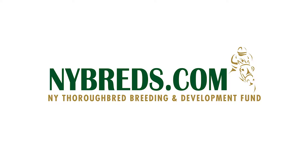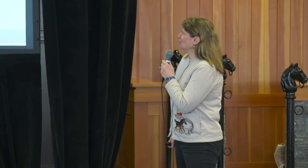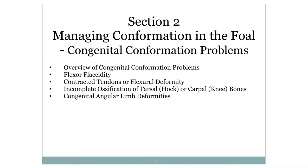To keep us flowing, we have Lois Engle who's going to do section two on confirmation in the foal. The managing the confirmation in the foal — this is pretty much the point where the foal arrives and you look at it, and the first thing everybody goes is, oh my God, it's not perfect.